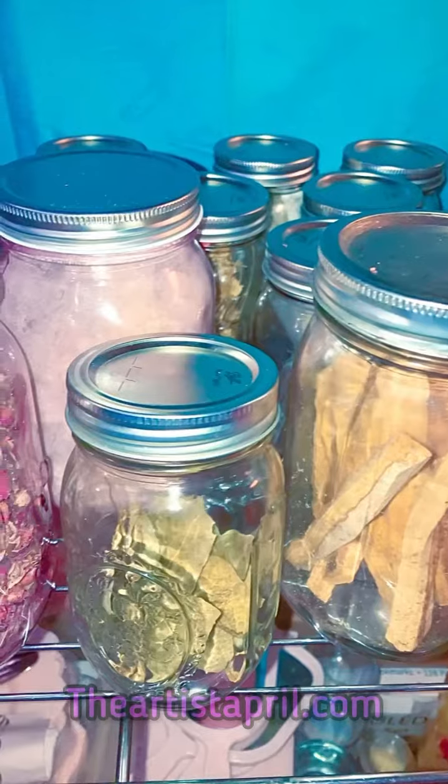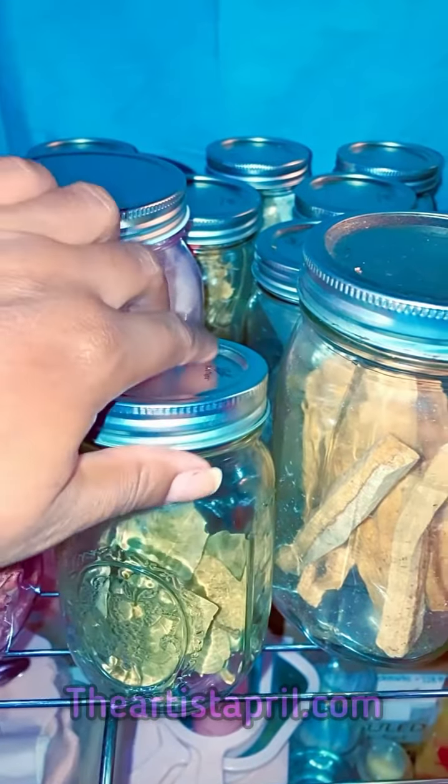I'm also going to use basil. Basil has antibacterial properties, helps open up my airways, and improve breathing.